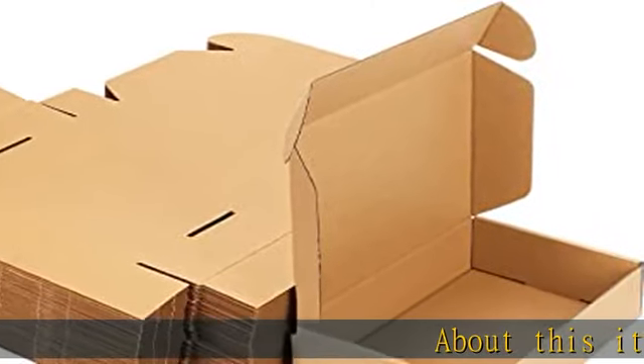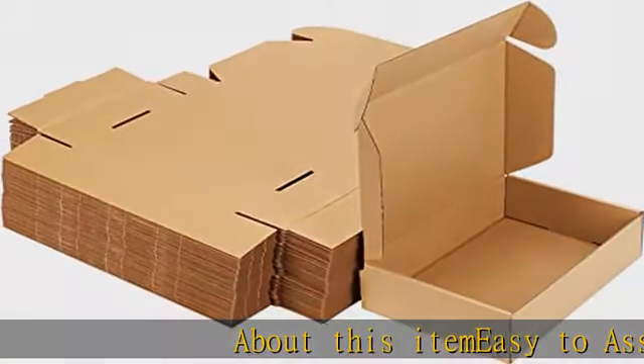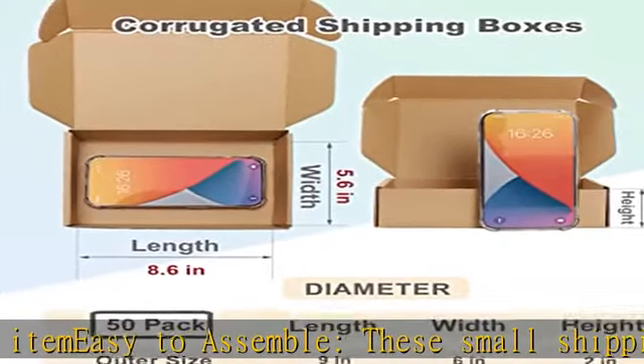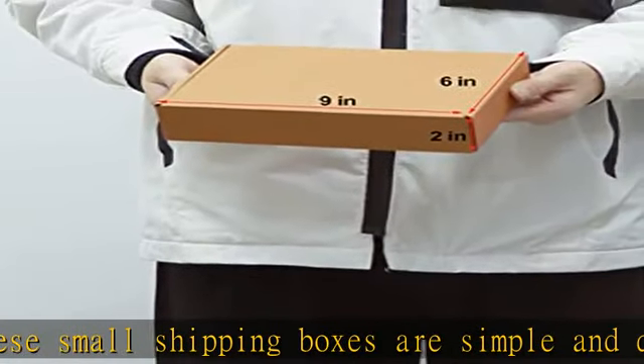Easy to assemble: these small shipping boxes are simple and quick to assemble without glue, staples, or tapes. Please refer to the guidance in the images or video.